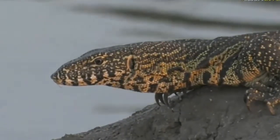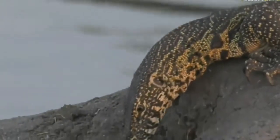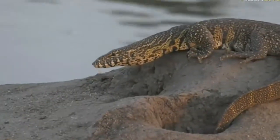You are correct, it is a reptile. It is a water monitor. It's our young friend. We've actually seen this water monitor on a number of different occasions, believe it or not.